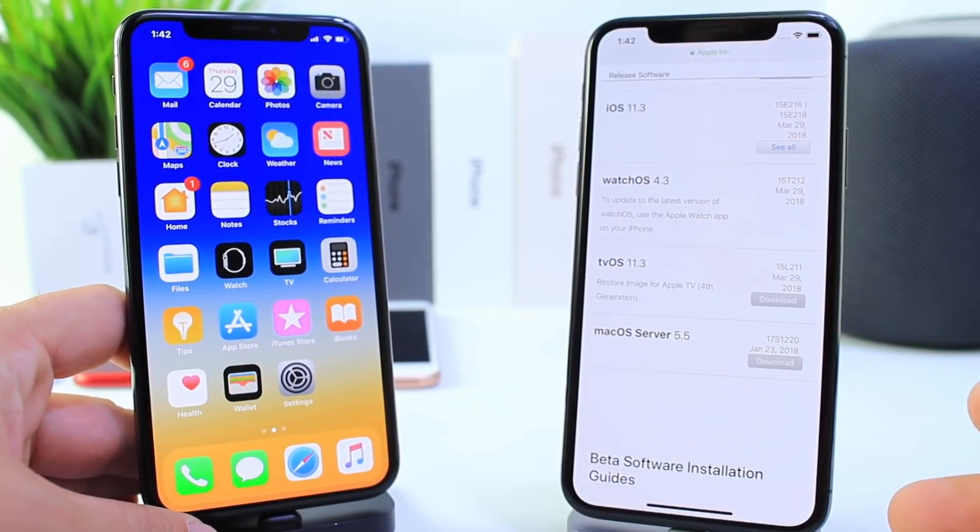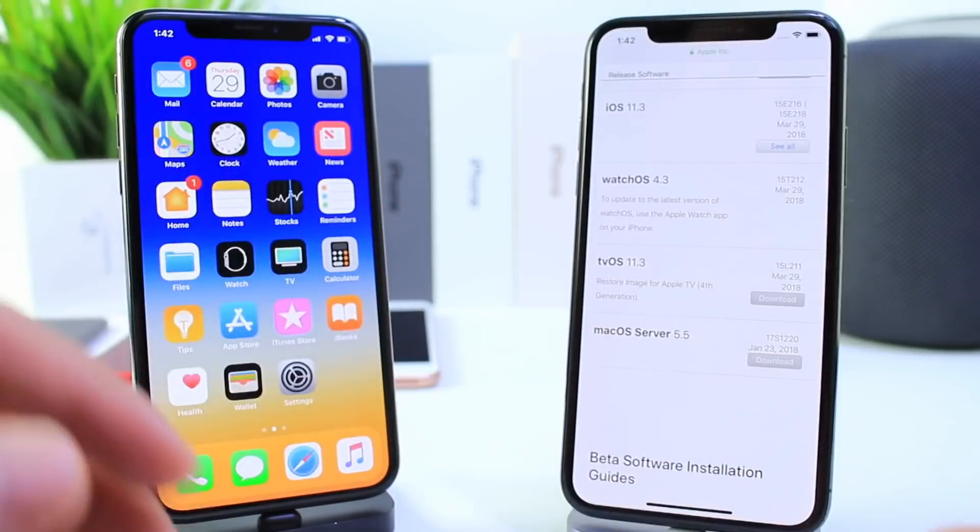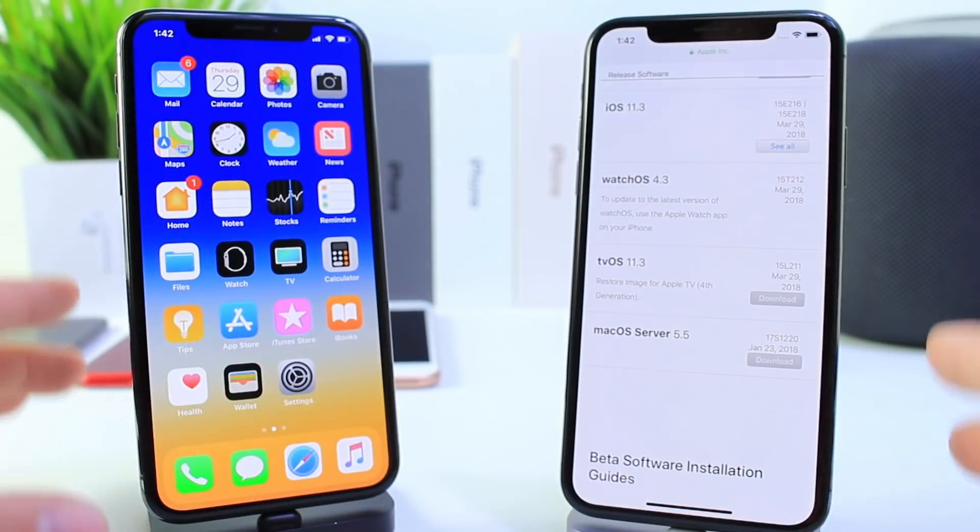Hey guys, major day for Apple today. A lot of software has just been released by Apple, including new HomePod software, Apple Watch, and so much more.